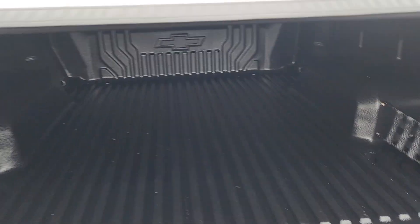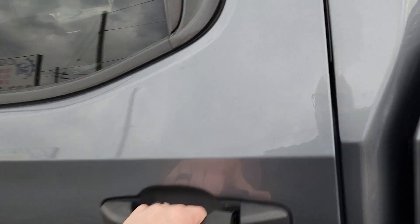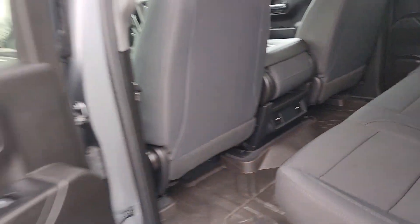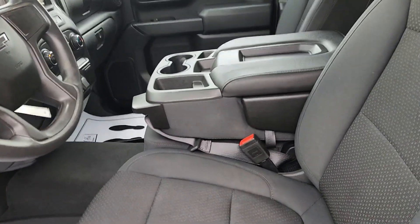The tailgate is super light. The upholstery is real clean, plenty of room in the back. We have the bench seat up front so you can seat six people.